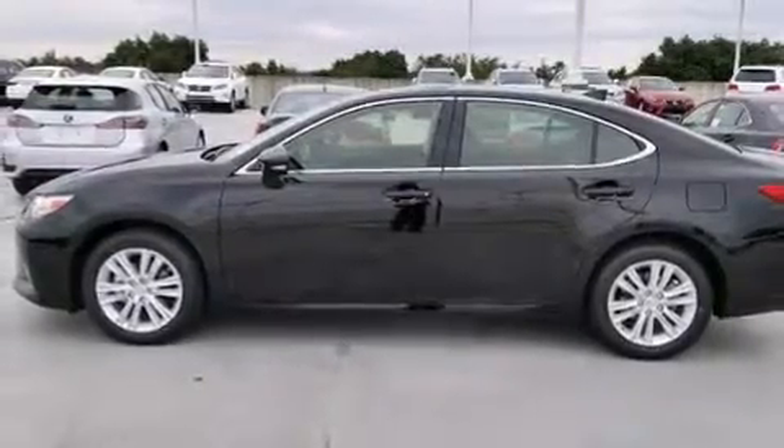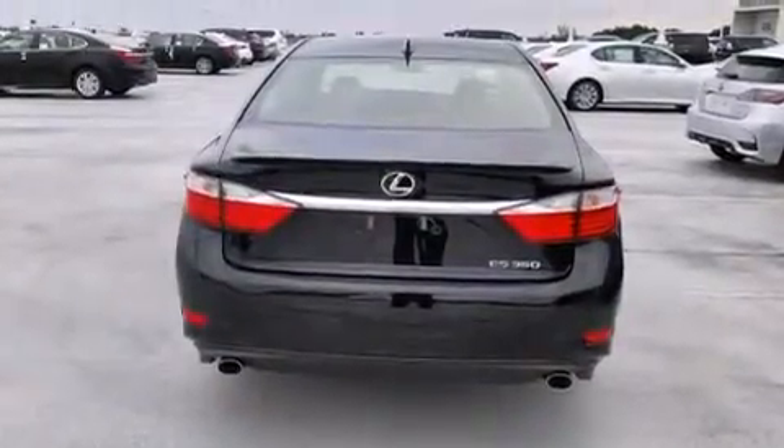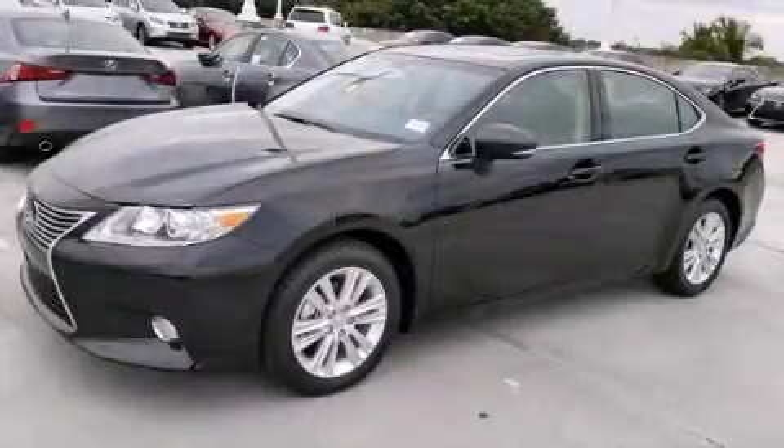Additional features include front fog lights, traction control, rain-sensing windshield wipers, and a sunroof that enables you to fill the cabin with fresh air at the push of a button. This automobile won't last long at this price — call and arrange a test drive now.